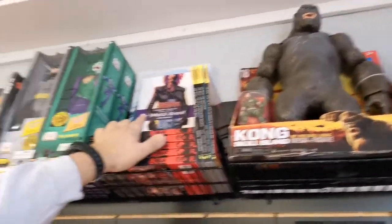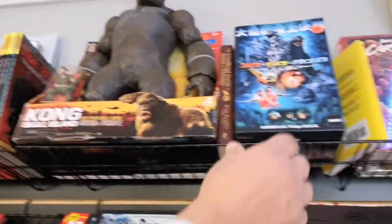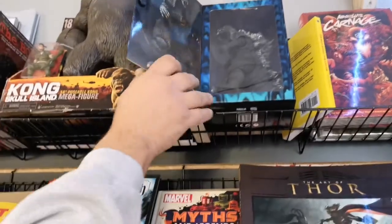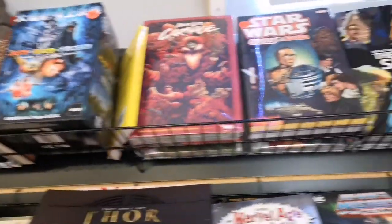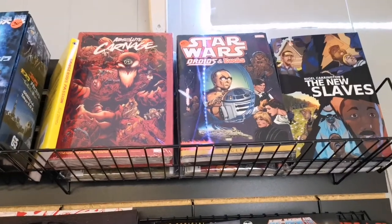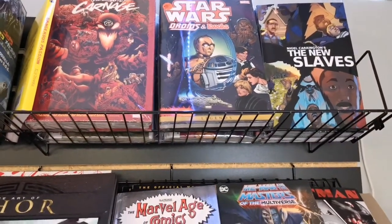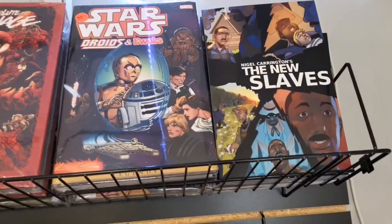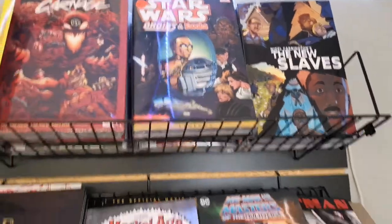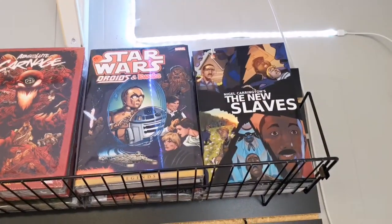The Boys, which is hot. This is all the Boys stuff, Umbrella Academy. Plus we got here collected Droids — Star Wars Droids and Ewoks collected compendium edition, which is nice. That new slave book by Nigel Carrington — that was one of the local guys that was here yesterday. It's a nice book. It's supposed to be a reverse scene of roles in that book, black and white. Kind of cool, depends on what you're into.